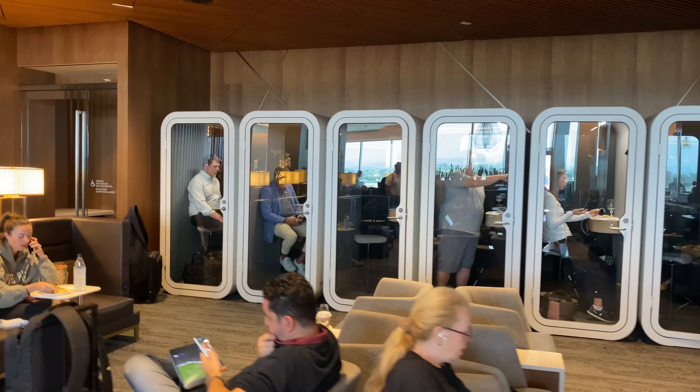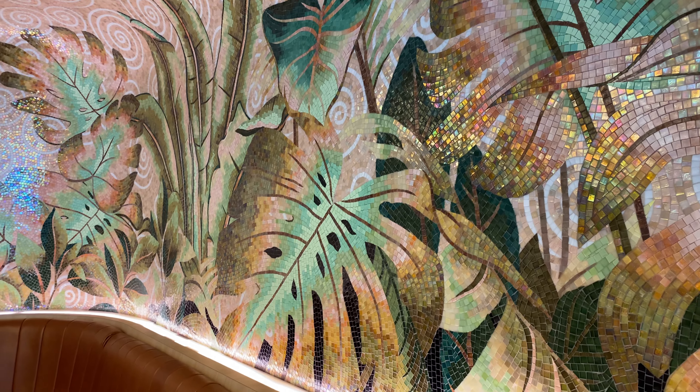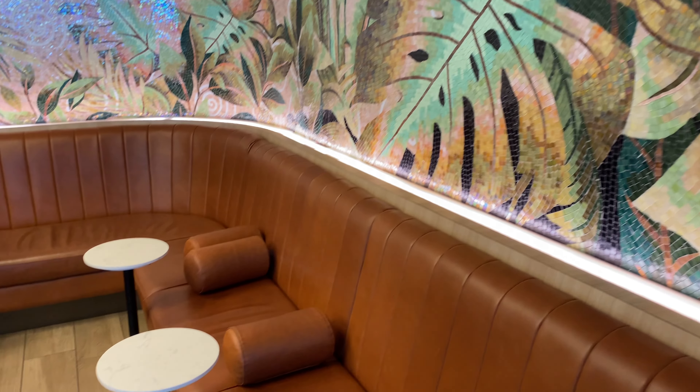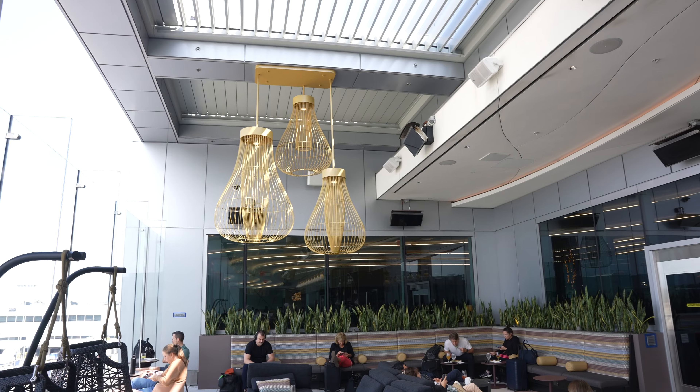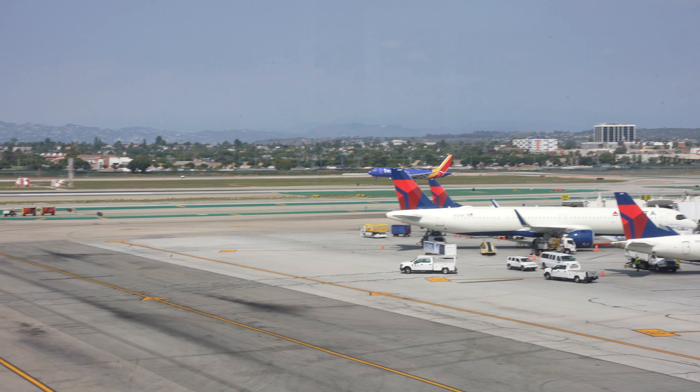When I explored the lounge I found a lot of different areas. There's a bar in the indoor area — and yes, I said indoor, which means there is an outdoor area too. There are little booths, presumably for doing work or making calls without background noise. I also discovered this random little floral mosaiced alcove, which was pretty cool. And yes, there is an outdoor terrace with more comfortable seating areas, a full bar, and you can watch planes land.